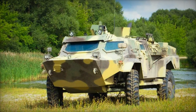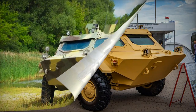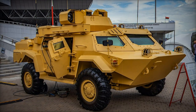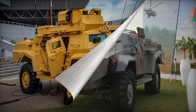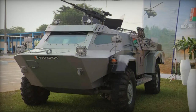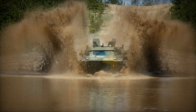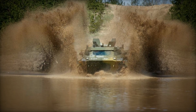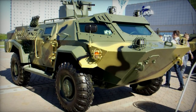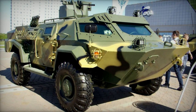The Kaiman is constructed upon a significantly modified chassis derived from the Soviet BRDM-2 armored scout car, albeit boasting enhanced contemporary design elements. Initial production models featured adapted BRDM-2 hulls, while subsequent iterations incorporate freshly fabricated hulls. Distinguished by a redesigned hull, the Kaiman offers a more spacious interior than the original BRDM-2, and its partial V-shaped design contributes to enhanced resistance against landmines.